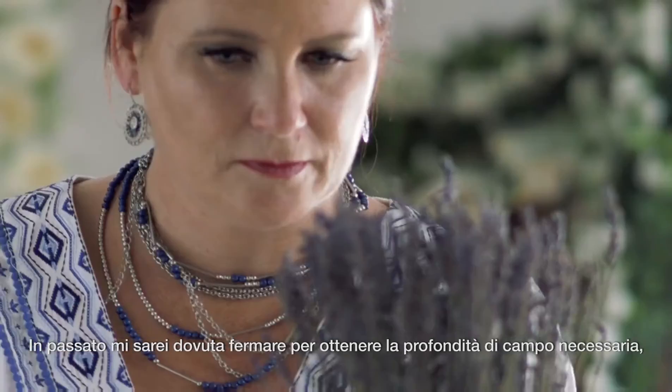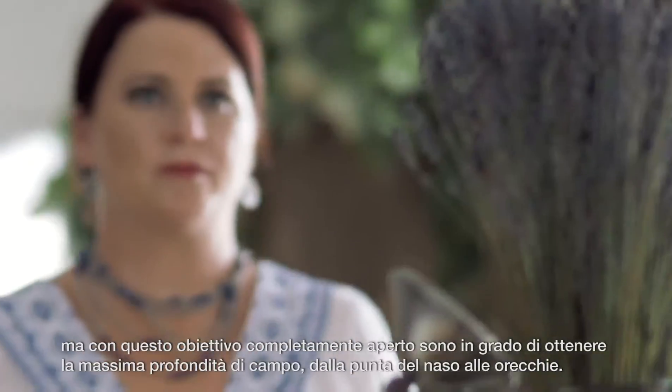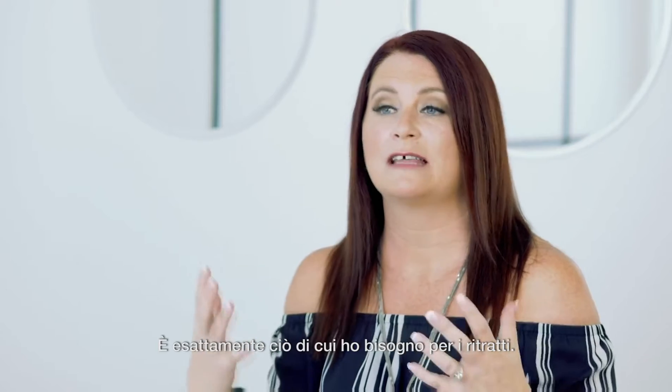In the past, I would have to stop down to get the depth of field I needed, but this lens, wide open, I get depth of field from the tip of the nose to the ears. It's exactly what I need for portraits.